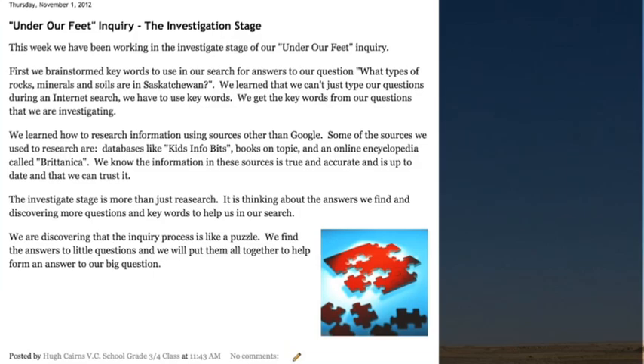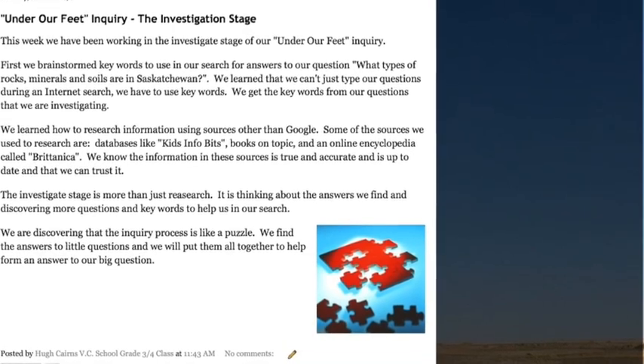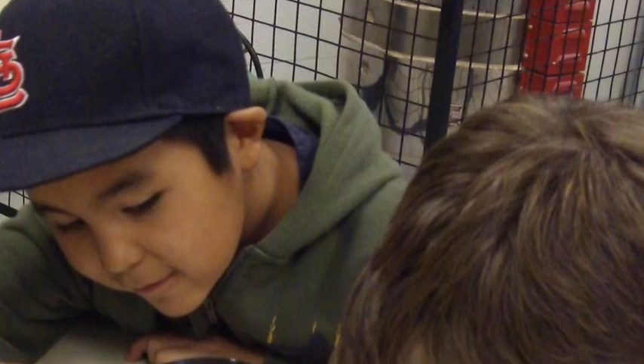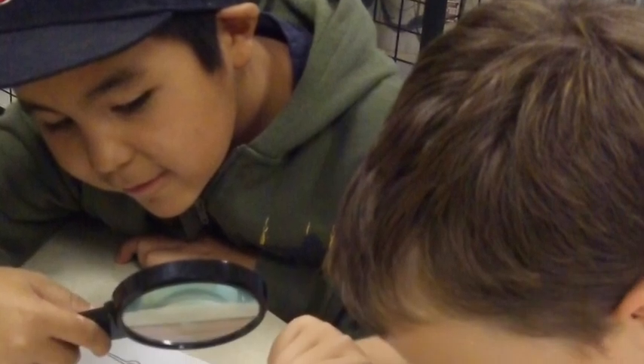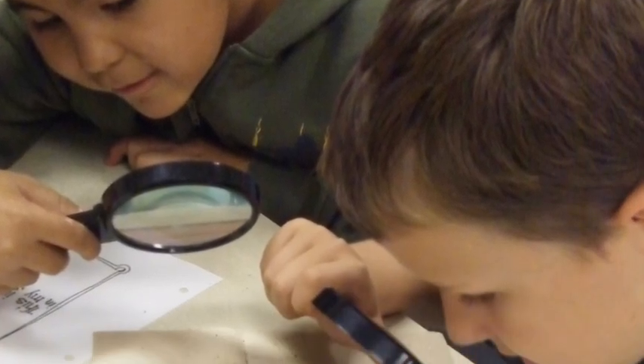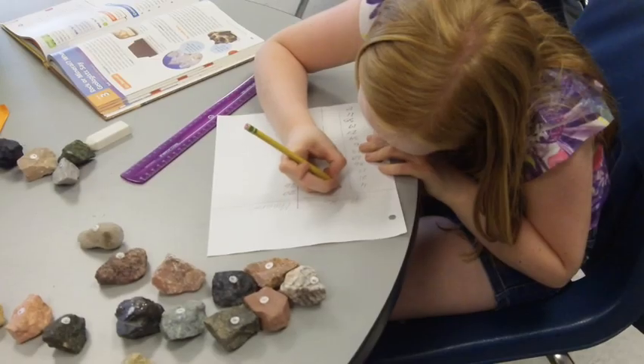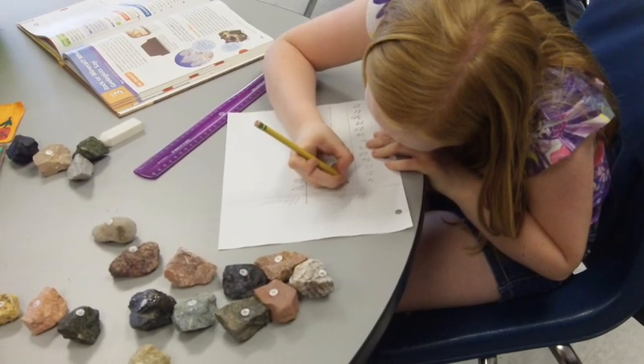We have used a blog to reflect on the knowledge we have learned in inquiry. We have done a lot of teamwork in inquiry. Now we know how to cooperate and work together in groups. Inquiry is fun — it teaches us all sorts of skills and can help us learn in all sorts of subjects and areas.